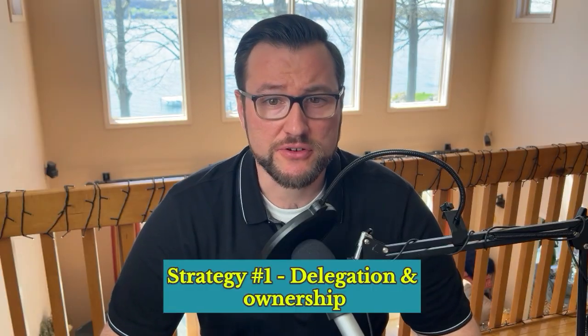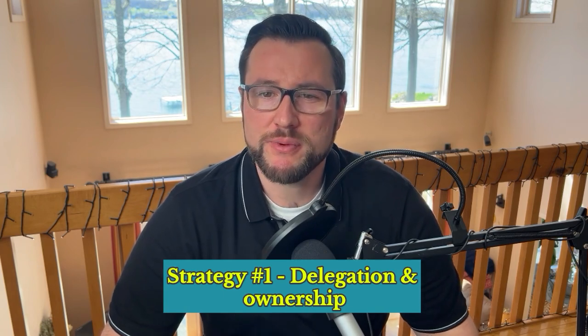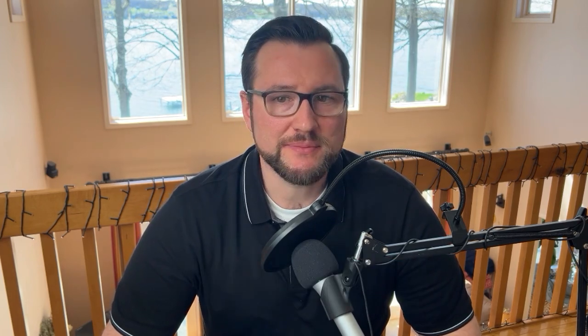Strategy 1 is delegation and ownership. Shift your mindset from micromanagement to delegation. This doesn't mean throwing your team into the deep end — it's about empowering your team to take ownership of their work. Micromanagement crushes autonomy, which is one of the three key motivational triggers. Delegation, on the other hand, taps into that motivational trigger because it empowers your team to make decisions, solve problems, and feel a sense of control over their tasks.